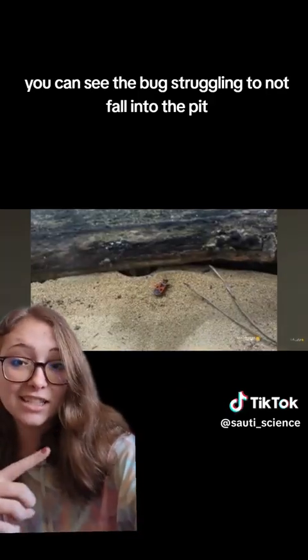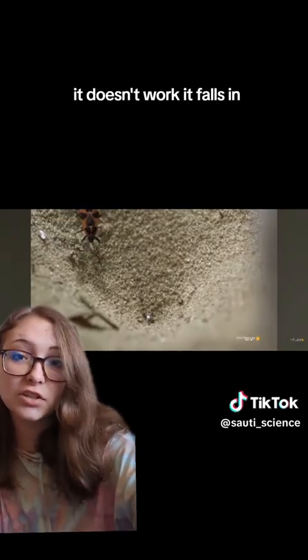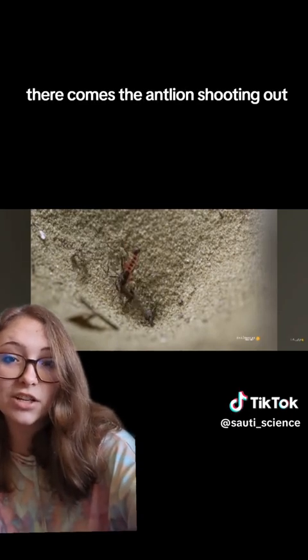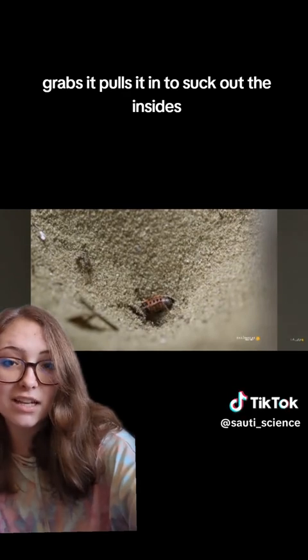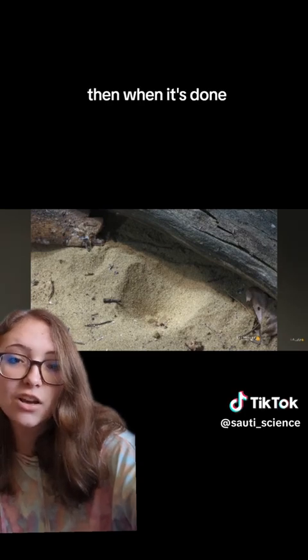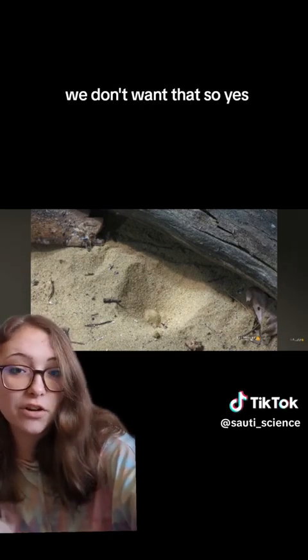Watch this again. You can see the bug struggling to not fall into the pit. It doesn't work — it falls in. There comes the antlion shooting out, grabs it, pulls it in to suck out the insides. Then, when it's done, tosses it out. Get it out of there.